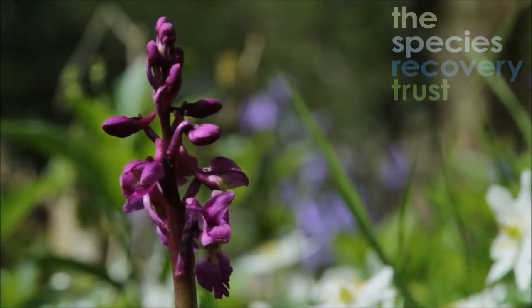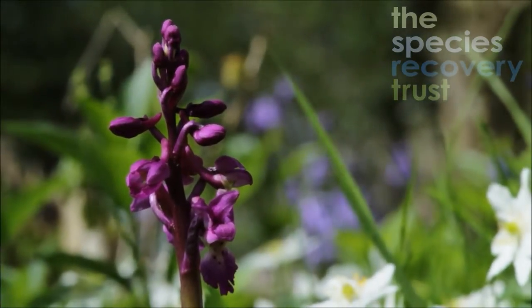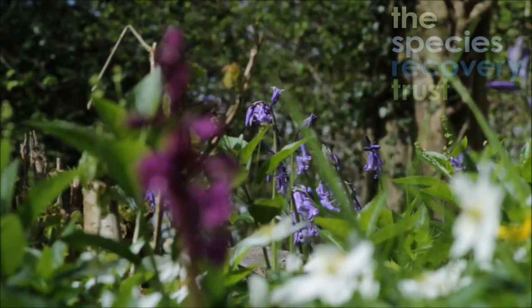So this is early purple orchid. It's by far and away the first orchid that appears in the year, generally appearing at about the same time as bluebells, which is why you get this wonderful colour contrast between the blue and the purple.